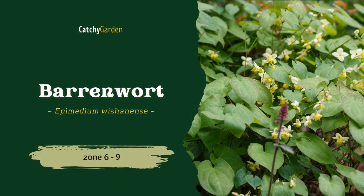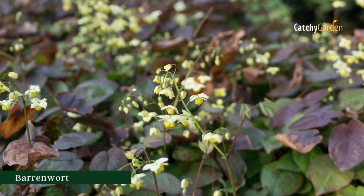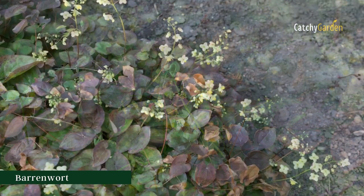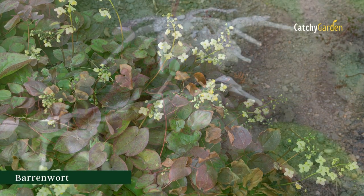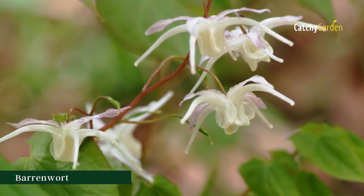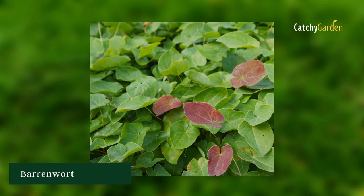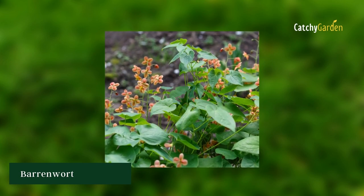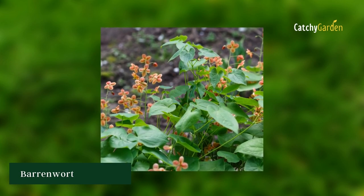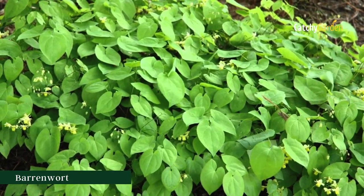2. Barrenwort. If you're looking for a low-maintenance blooming ground cover, consider barrenwort. It forms a luxuriant carpet of long, glossy leaves that are initially flushed in rose hues before developing into a stately pure green. In the latter half of spring, sprays of buttery yellow florets emerge, forming dense clusters atop graceful arching stems above the foliage. Barrenwort thrives in climate zones 5 to 9.